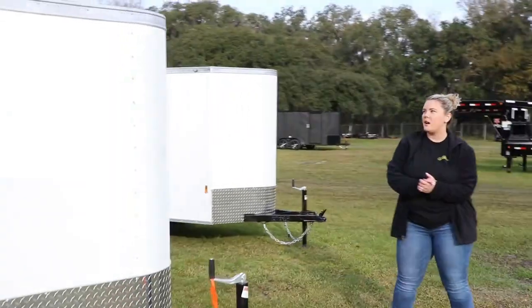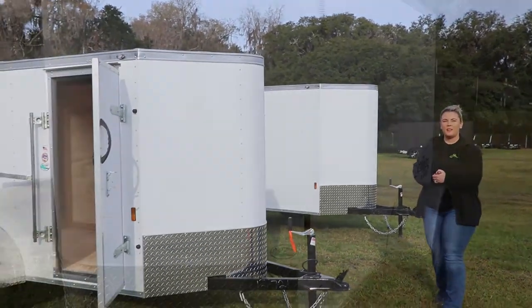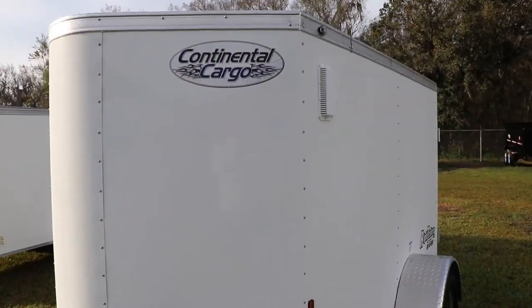And there you have it guys. That was a quick look at a 5x8 enclosed Continental Cargo. Thanks for watching.